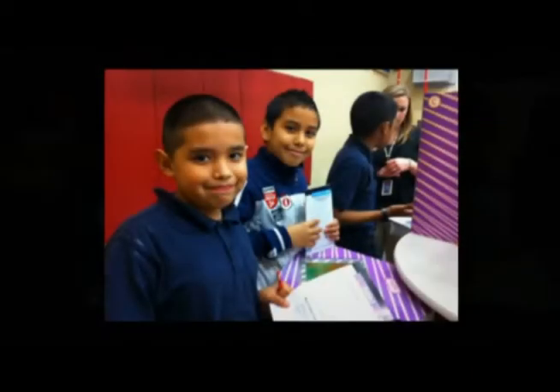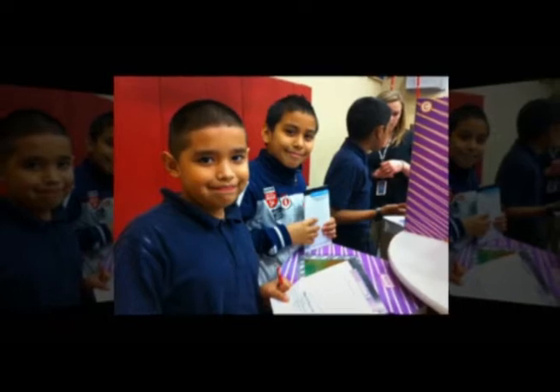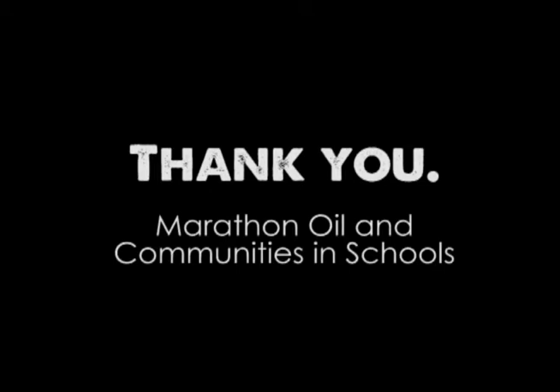Shadow Oaks just wants to give a great thank you to everyone that helped put this together for our students to come in the gym today, spend the entire day going through the stations and learning about all the oil and gas industry that's out there. Special thanks to Marathon Oil and Communities in Schools for making the event at Shadow Oaks Elementary possible.